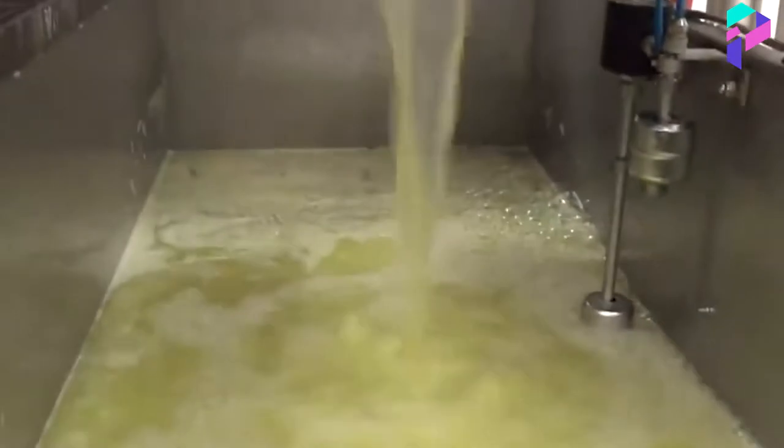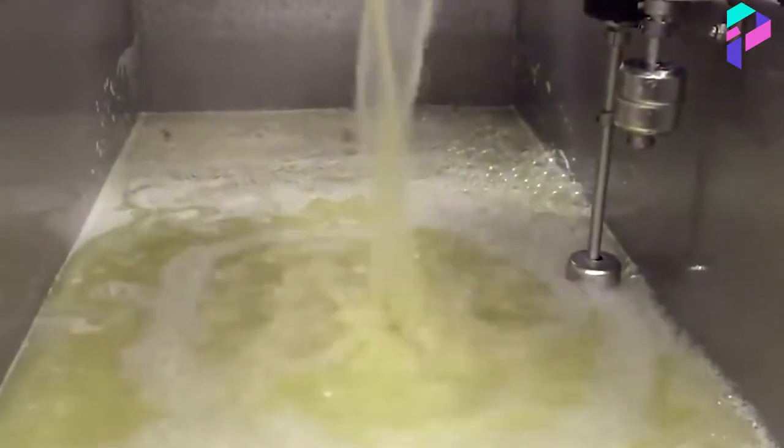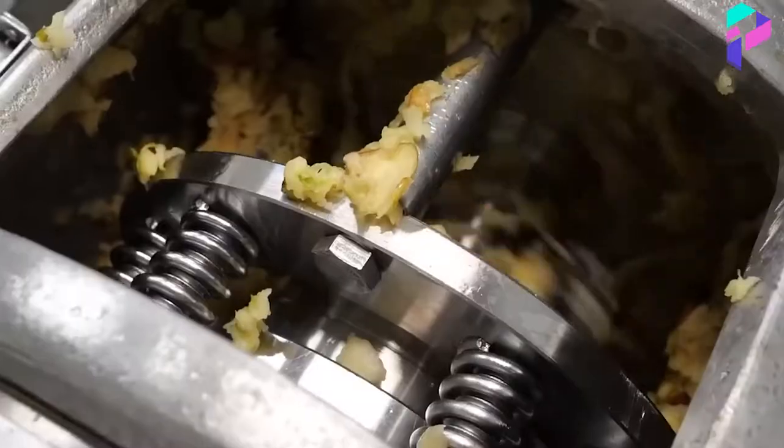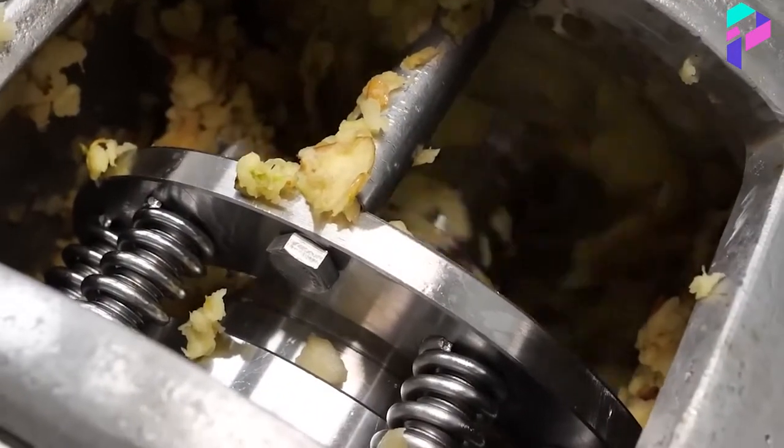The juice flows through holes in the plates and is collected in special containers. The resulting apple juice is then passed through a filtration system that removes any remaining apple pulp and other small particles.